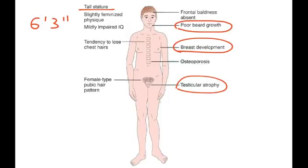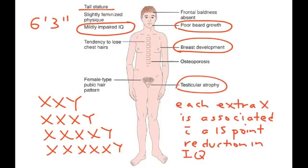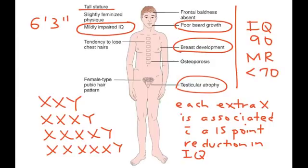This diagram also mentions mildly impaired IQ. The chromosome finding is XXY, but you can also sometimes have XXXY or even more X chromosomes. Each extra X chromosome is associated with a 15-point reduction in IQ. The average IQ of a Klinefelter syndrome patient is about 90, and mental retardation is classified as an IQ less than 70. Many Klinefelter patients are normal in appearance and intellect.